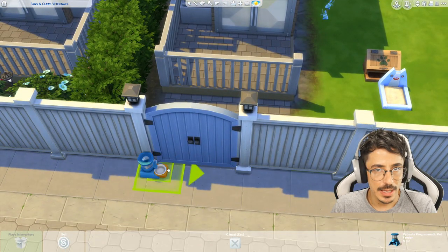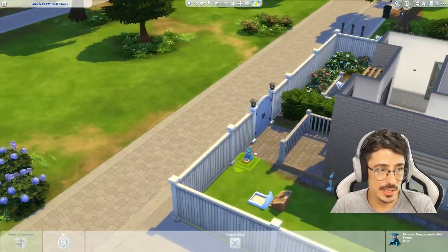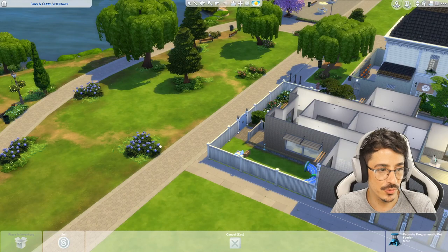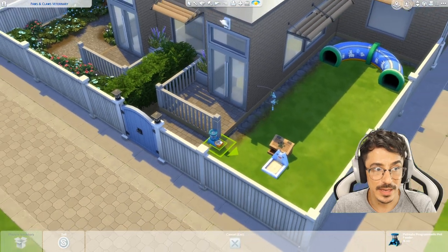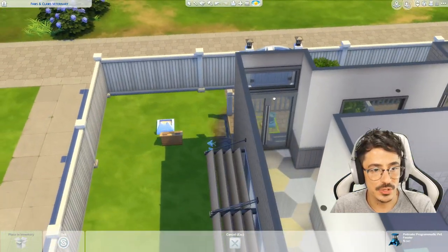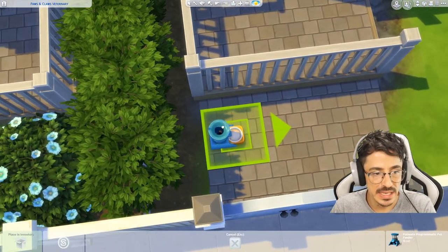I've also put a gate here, an exit way from the exercise yard, just in case they want to walk in a bit further on this little grassy bit. They've got that option too, and it would probably be a good way for a fire exit as well. So I might have to do a fire exit sign up there as well, just for realism purposes.